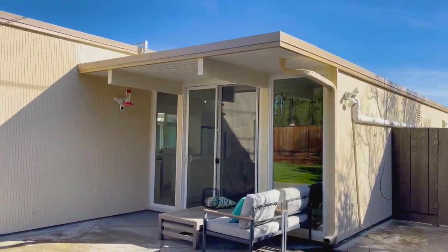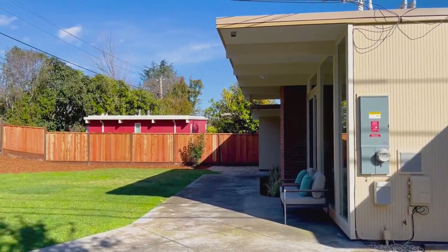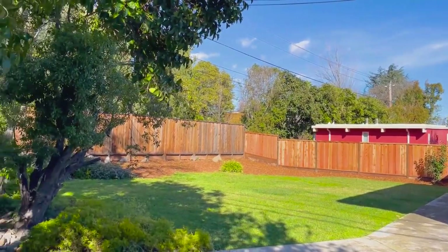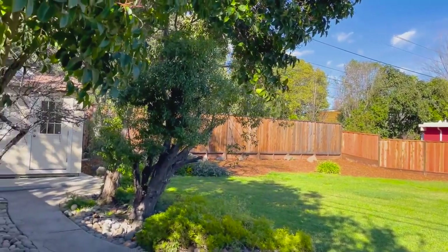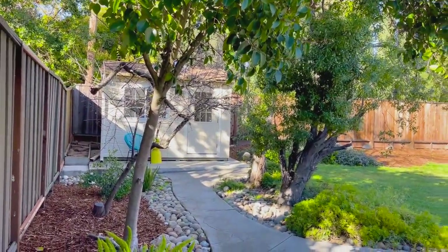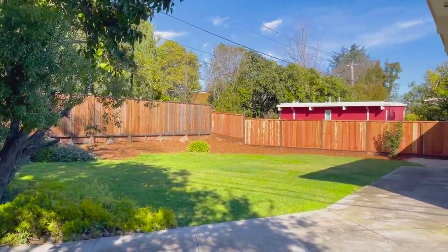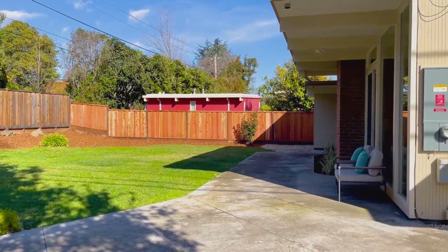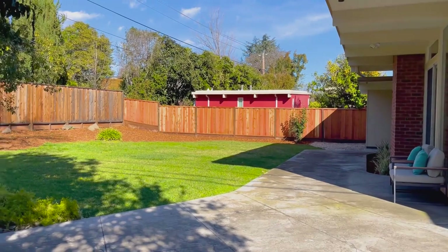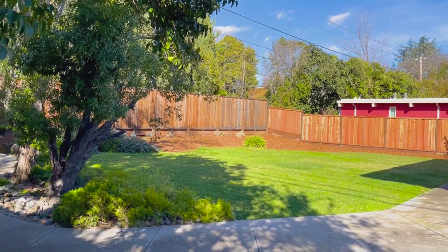From the backyard, you can really get a sense of how big the lot is here. Commonly, lots in San Jose or Santa Clara County are six to seven thousand square feet, and this house sits on a lot in excess of nine thousand square feet. You get a sense of the depth of the lot from back here. There's a gentle slope, but it's not too much to contend with, and there's already a thriving lawn planted.